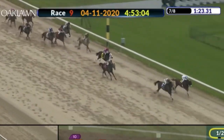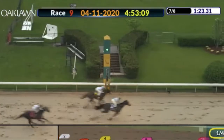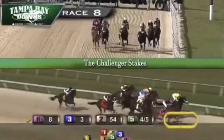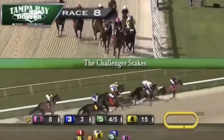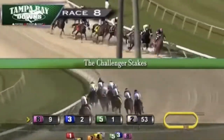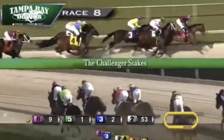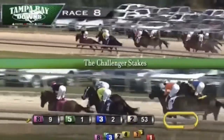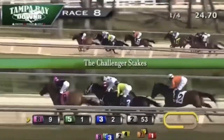That concludes my analysis of the 2020 Oaklawn Handicap. Final choices: Mr. Freeze is definitely my pick for the win. Place and show bets — definitely By My Standards and Combatant. And a good long shot bet would definitely be Identifier. Hope you guys enjoyed this analysis video of the Oaklawn Handicap. Comment down who you think will win — I'd love to see what you guys think. See you guys next time.